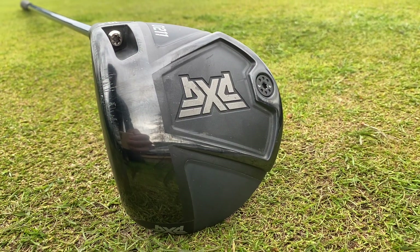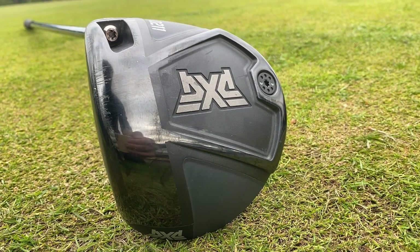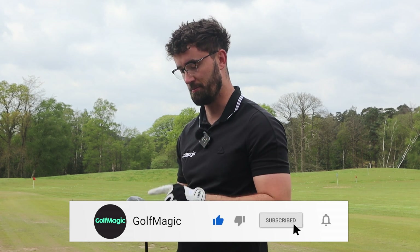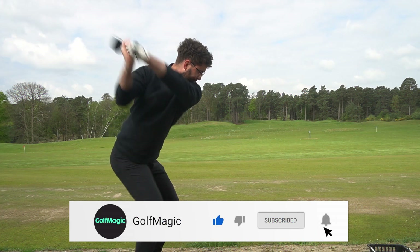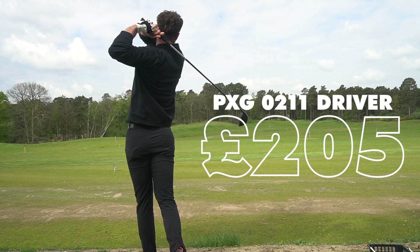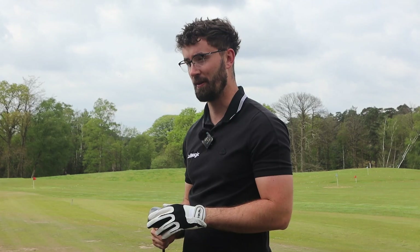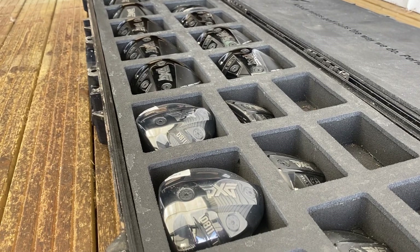I've got my hands on the PXG 0211 driver. What's so special about it is the price and the technology. PXG used to be known as a luxury brand with very expensive clubs, but this driver comes in at 205 pounds — and that includes a custom fitting. This is almost 300 pounds cheaper than the TaylorMade Stealth Plus. PXG invited me down to The Berkshire where I met Jack, their experiential fitter, and got fitted for the 0211.